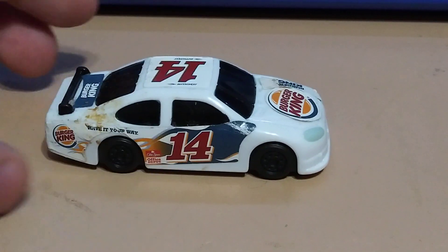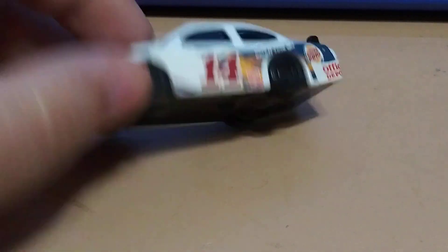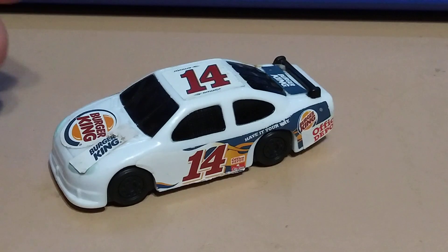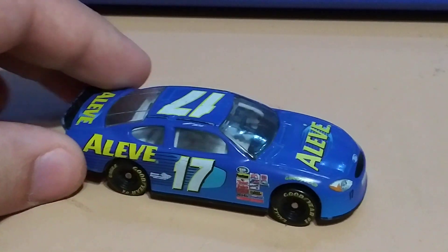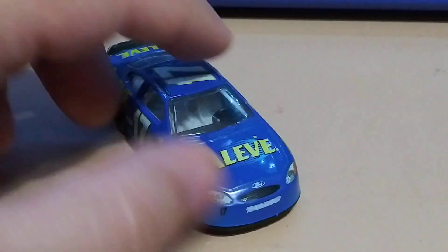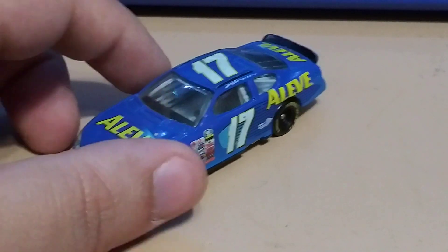Got a Burger King one — and this obviously is just a Burger King toy from 2009, so pretty cool. Got this one — a Leaf. I like the colors of this one, pretty cool.